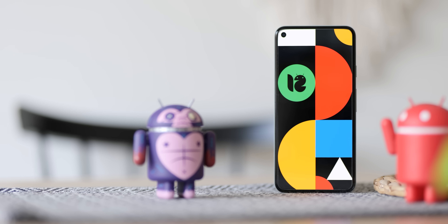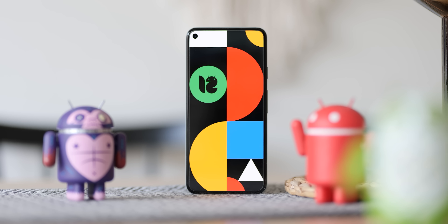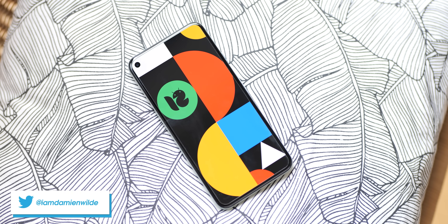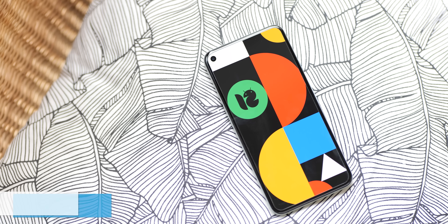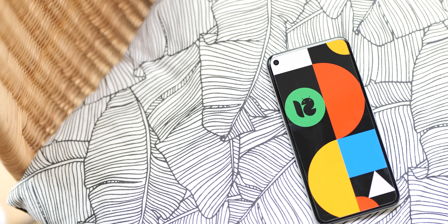Android 12 Beta 3 signifies a milestone as the stable OS builds inch ever closer to a full launch later this year. We've already done a deeper dive into the top new features and functions, but we've unpacked a few more that you might have missed but should definitely still know about.